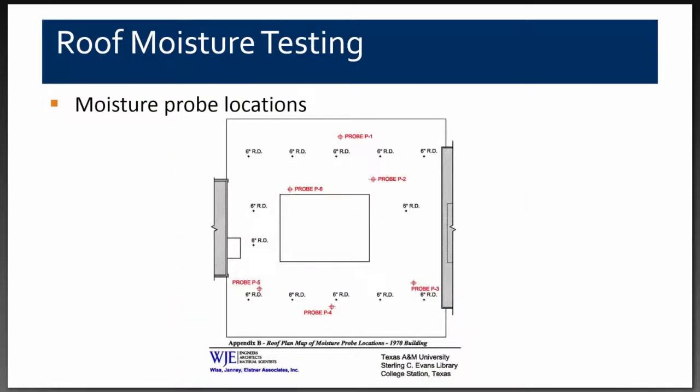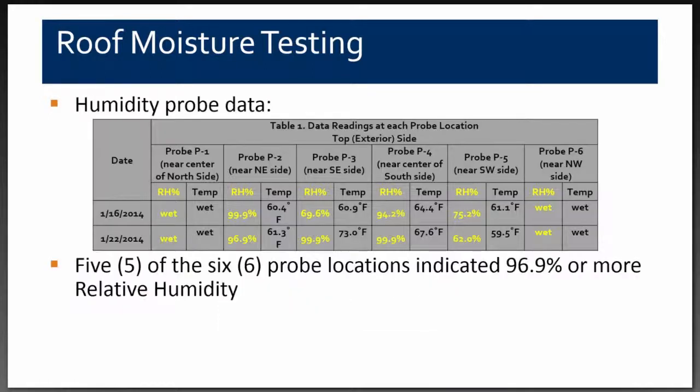We installed a total of six probes: three in locations where we found most of the moisture, two in areas with less but still damp lightweight concrete, and one where we found no moisture. The initial data from probes P1 and P6 showed we couldn't prevent water from getting into those probe locations — they were deemed wet at all times with no usable data collected.